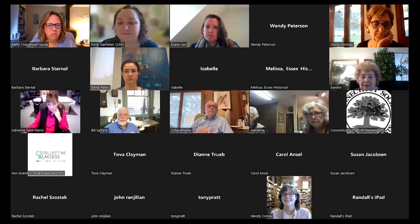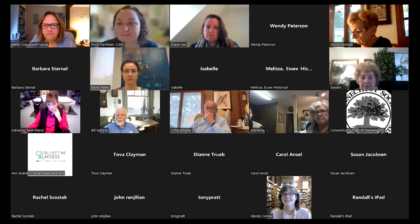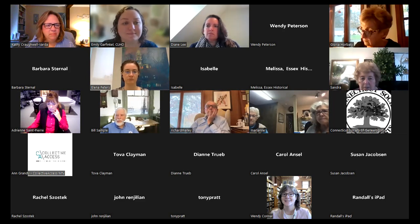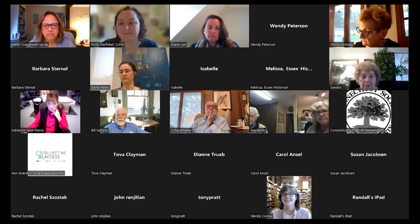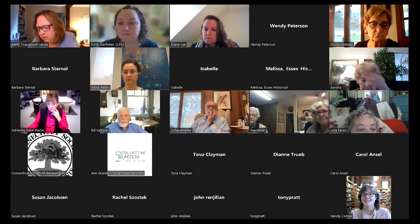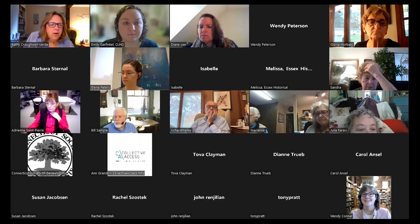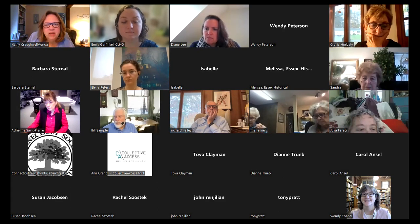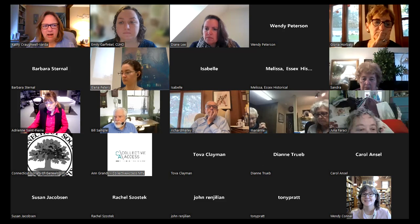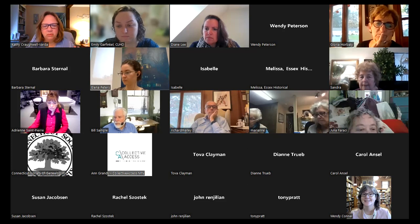Good morning everybody, thank you for joining us on the fifth and final Archives 101 session today. Our gracious leader Amherst Williams is under the weather, so Emily, Diane, and I will be steering the ship. Thank you to the National Historical Publications and Records Commission, otherwise known as NHPRC, for providing funding for this collaborative grant between the League and Conservation Connection. I'm Kathy Kruglovarta, the director of Conservation Connection.